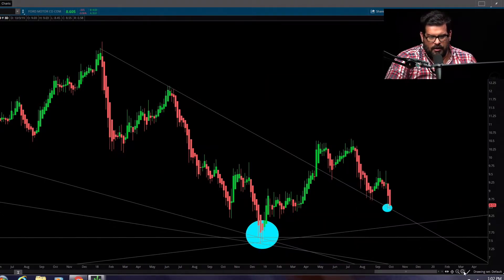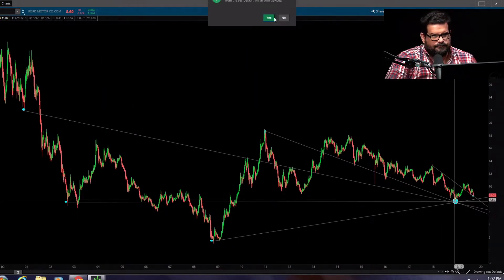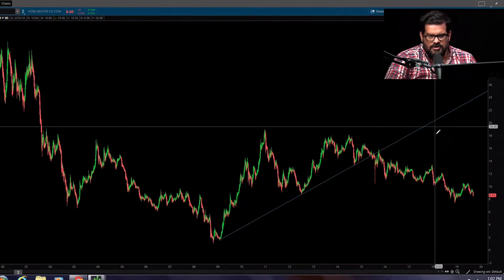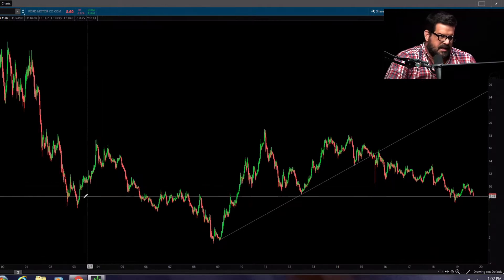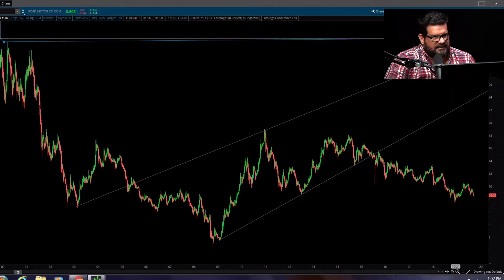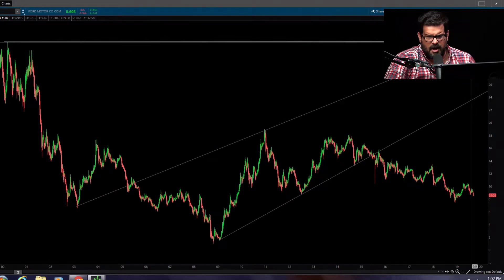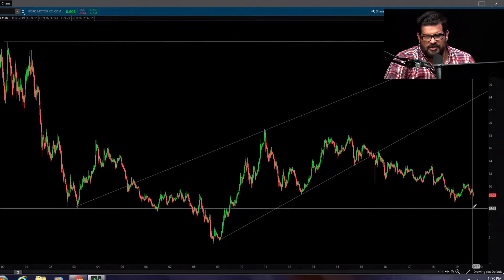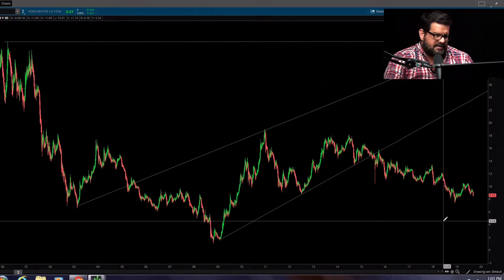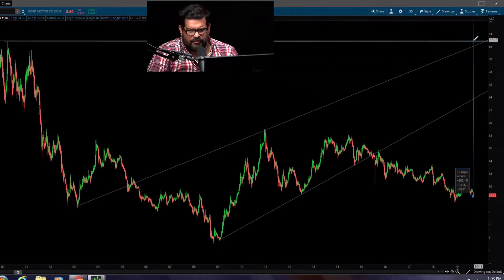From the standpoint of targets, I'm going to delete everything and start drawing some lines — where's this thing going to go, where's our support, where's our resistance? I think this will probably come back to the highs. It's crazy to say you're at $8.50 and think this thing's going to come all the way back to $32 — that's four times the money, almost 400%, sorry, 300% profit.